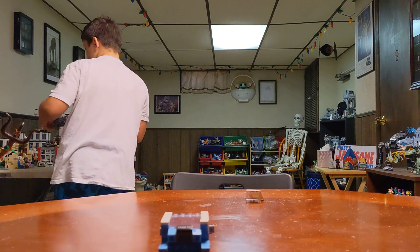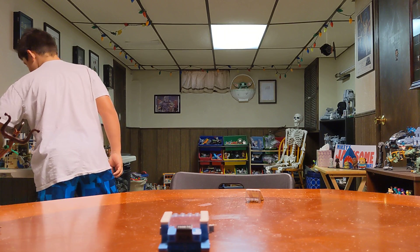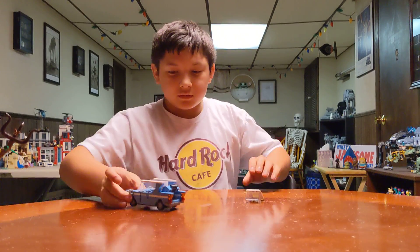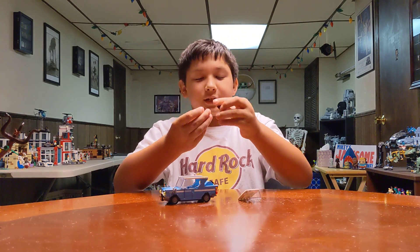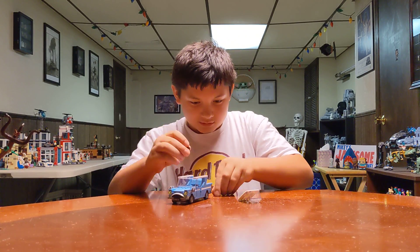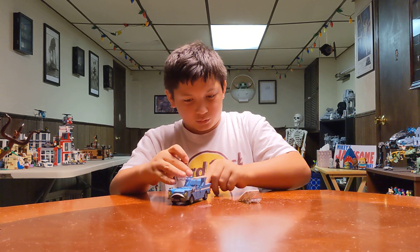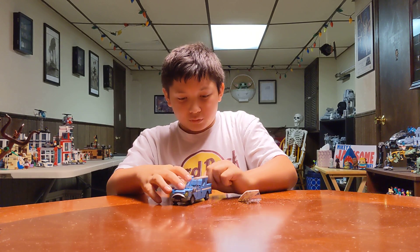I'll comment down below on Bricklink what those pieces are called. Two suitcases are in the back of it - it's Harry's actual luggage from after he escaped from 4 Privet Drive.